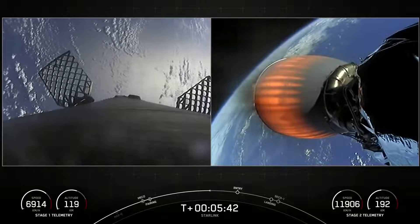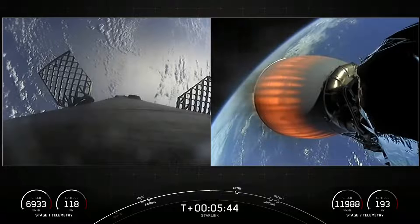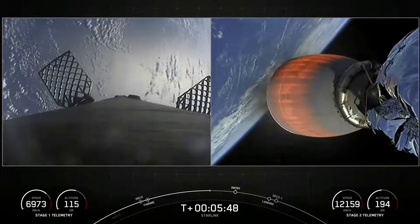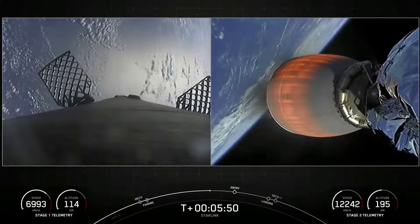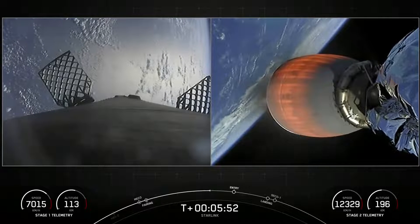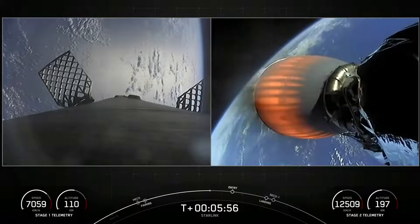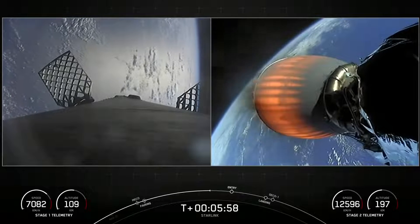There's also a cool view of the Falcon 9 grid fins on the live feed from the first stage on your left. These are four hypersonic grid fins positioned near the top of the first stage, and they help to guide and steer that first stage as it re-enters the Earth's atmosphere.